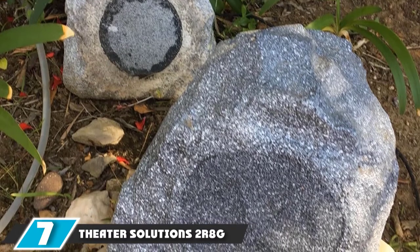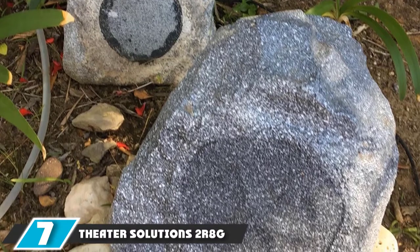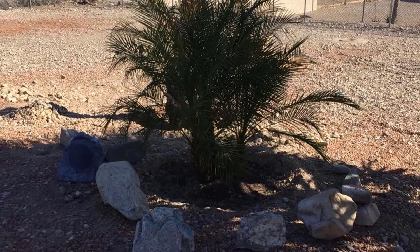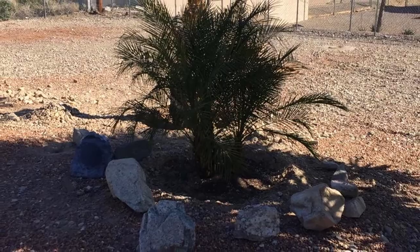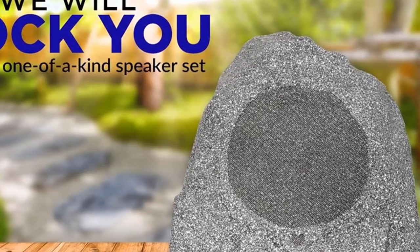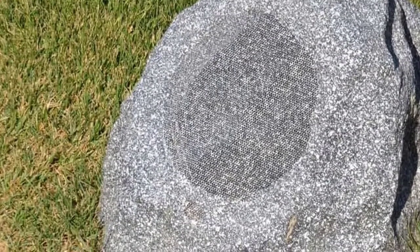Moving on to number seven, we have the Theater Solutions Tour 8G Outdoor Granite 8 Rock Speakers. Listeners can hide speakers in the landscape with these clever speakers designed to look like large rocks. Each speaker houses an 8-inch angled woofer directed toward the listener when placed at ground level. Users must connect the speakers to an indoor amplifier for power. The multi-layered silicone sealed cabinets and rust-resistant grills make these speakers weatherproof and durable, and they are rated for temperatures up to 140 degrees Fahrenheit.